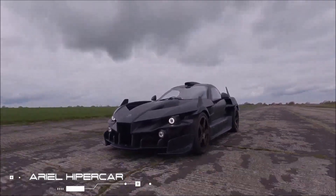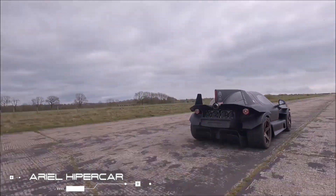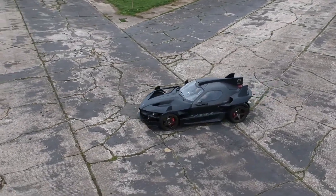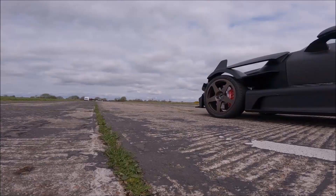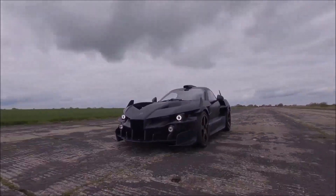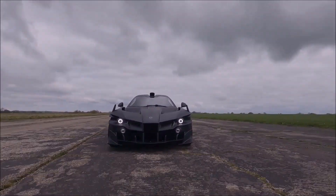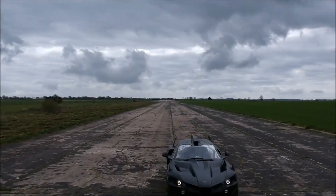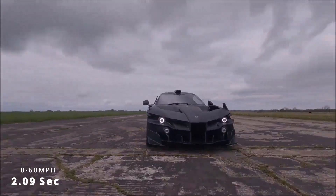Aerial Hypercar. A jet-powered Batmobile already exists, but if there ever was an EV equivalent, it would most likely be something like the Aerial Hypercar. This future car is available in both 4-wheel and 2-wheel drive configurations and has an electric powertrain that produces 1180 horsepower, allowing it to reach 60 miles per hour in just 2.09 seconds.